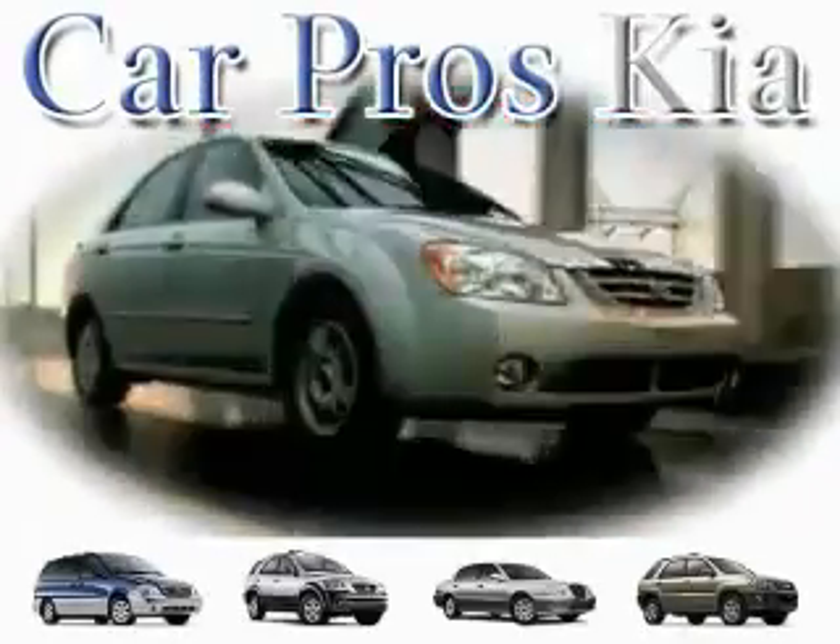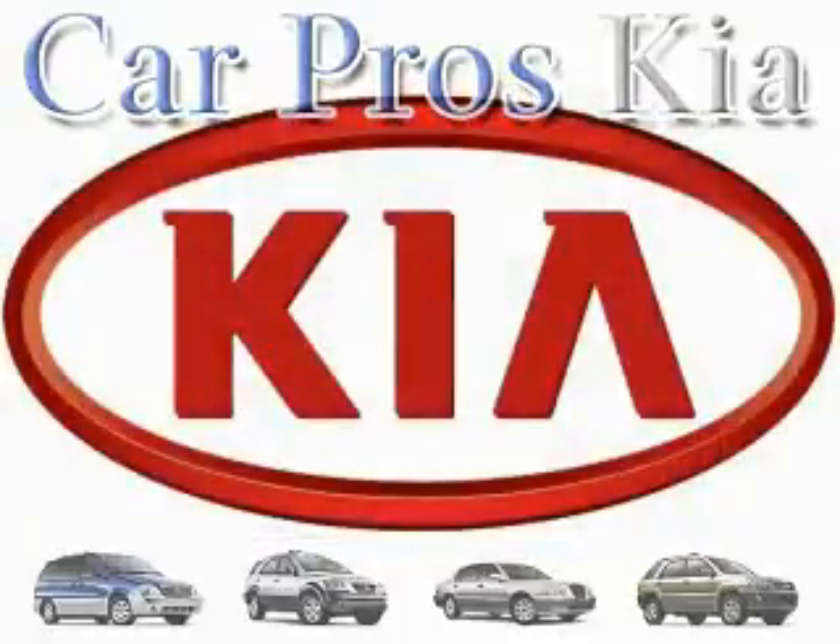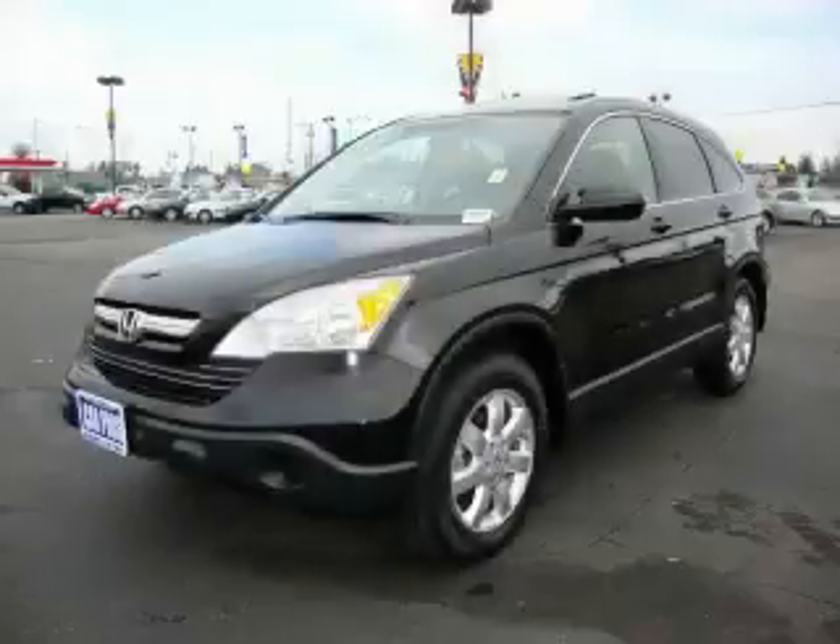Welcome to CarPro's PA Used Cars, we are your number one used car source in Tacoma. This is a 2007 Honda CR-V — safety, space and comfort.